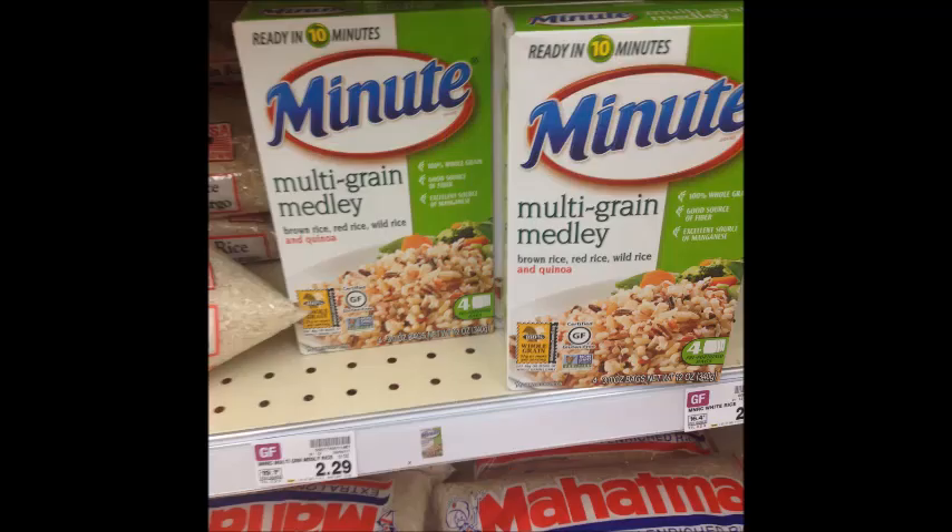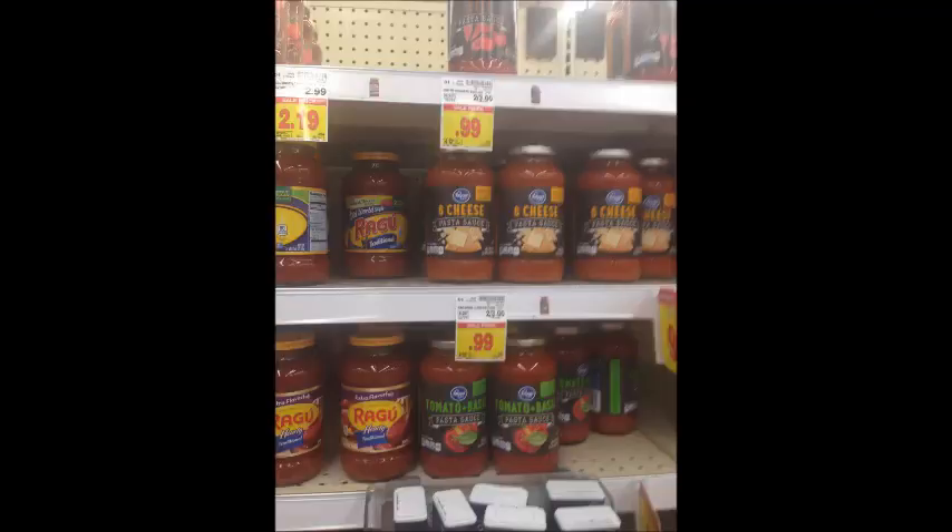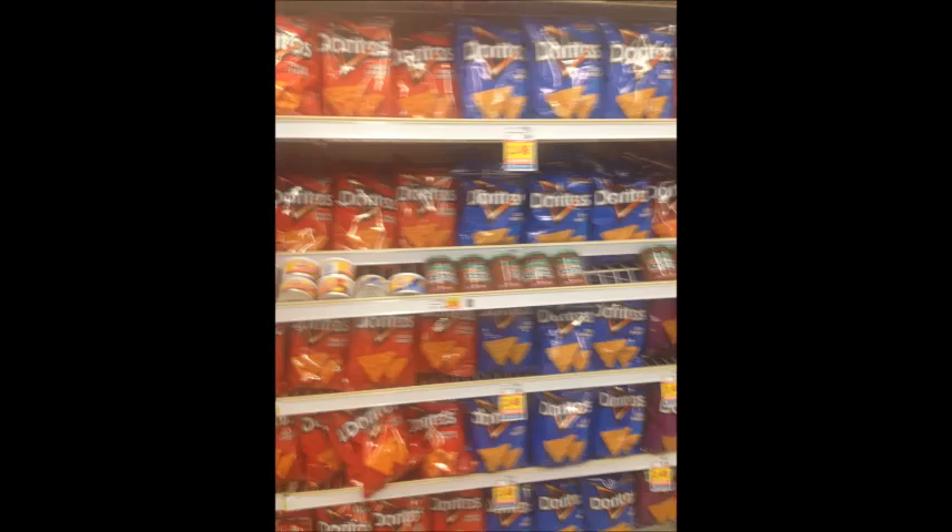Minute multigrain rice is $2.29; use the 75-cent off printable coupon linked in the description box below and your final price will be $1.54 per box. Kroger brand pasta sauce is $0.99 a jar — pick up two jars for $1.98, use the 50-cent off two Kroger digital coupon, and your final price will be $1.48 for two or $0.74 per jar. Doritos chips are $2.49; use the $1 digital coupon and get each bag for $1.49.